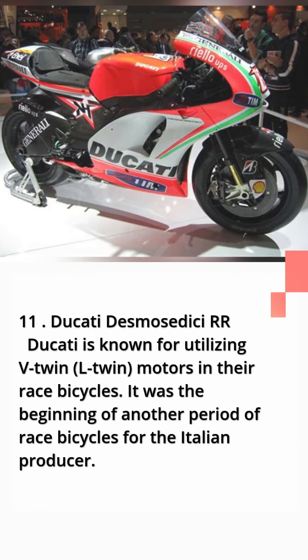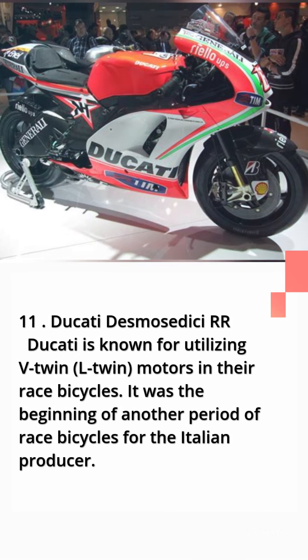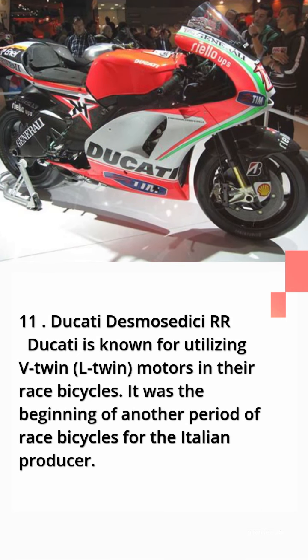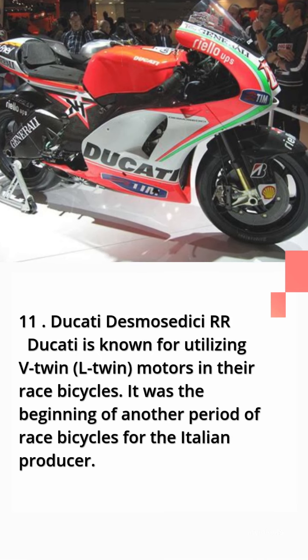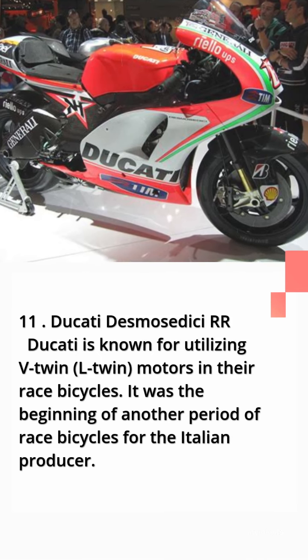Number 11: Ducati Desmosedici RR. Ducati is known for utilizing V-Twin motors in their race bicycles. It was the beginning of a new era of race bikes for the Italian manufacturer.